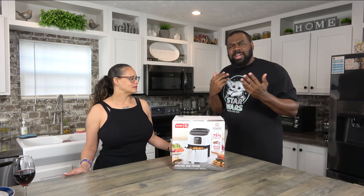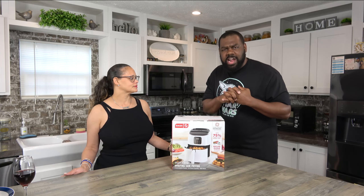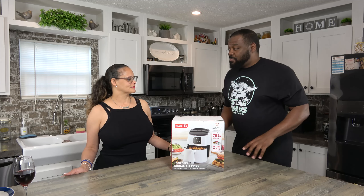I was looking in Consumer Reports and they said the number one air fryer on the market right now is by Dash. And we do a lot of Dash products.